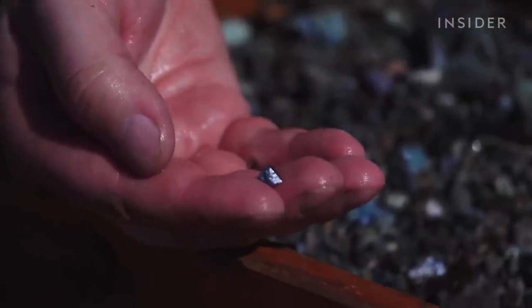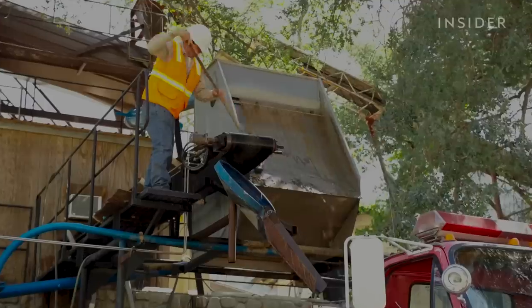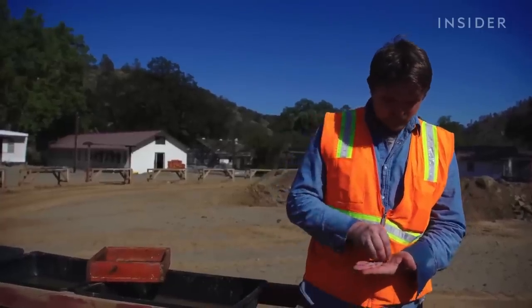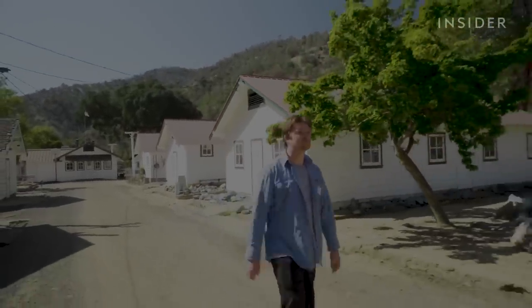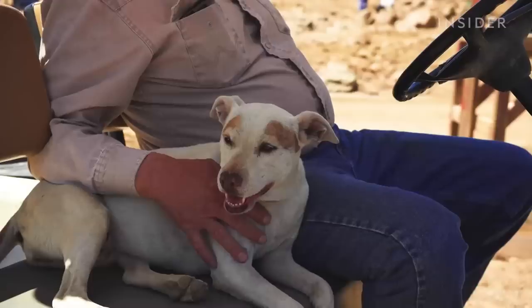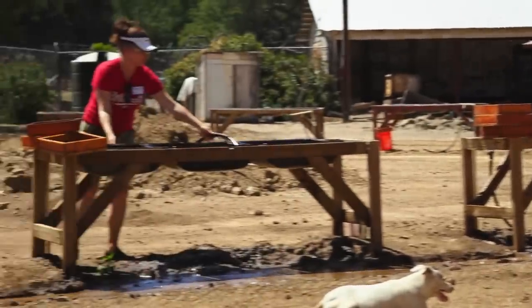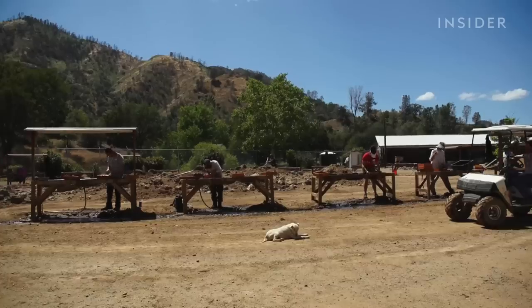Even though John found some good pieces of Benitoite, today's excavation was just okay. This is good — we've done better. Still, he and Dave remain hopeful. They're confident that they're getting really close to locating that vein. Finding another Benitoite vein would be outstanding — it would change a lot of things. That is the direction we're going in and that we want to go in. It's financially hindering, but we are getting there.